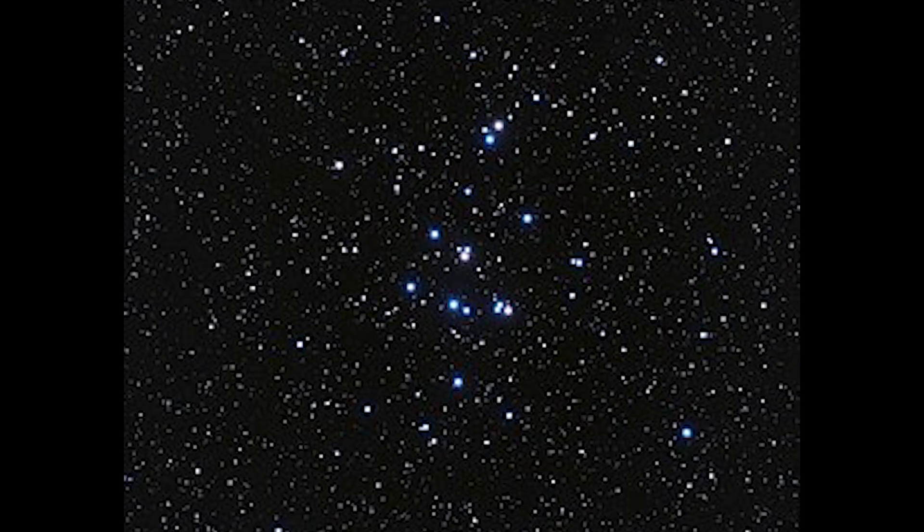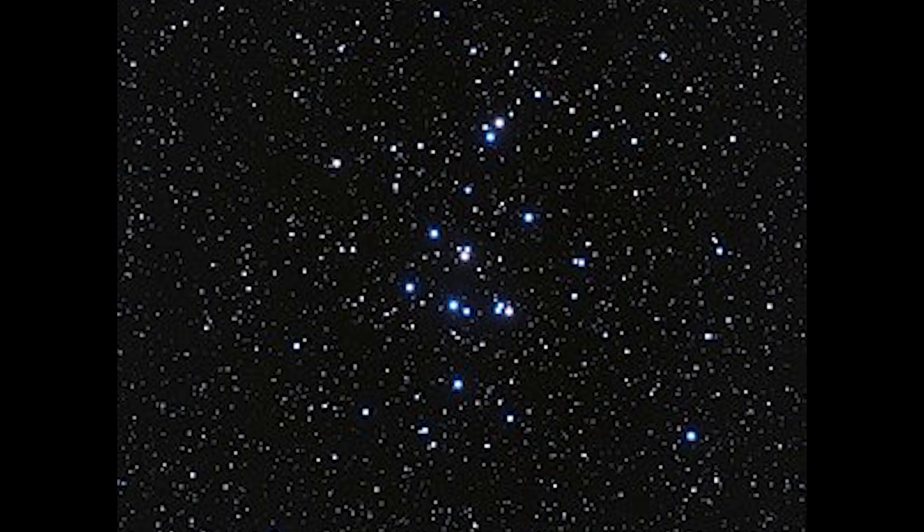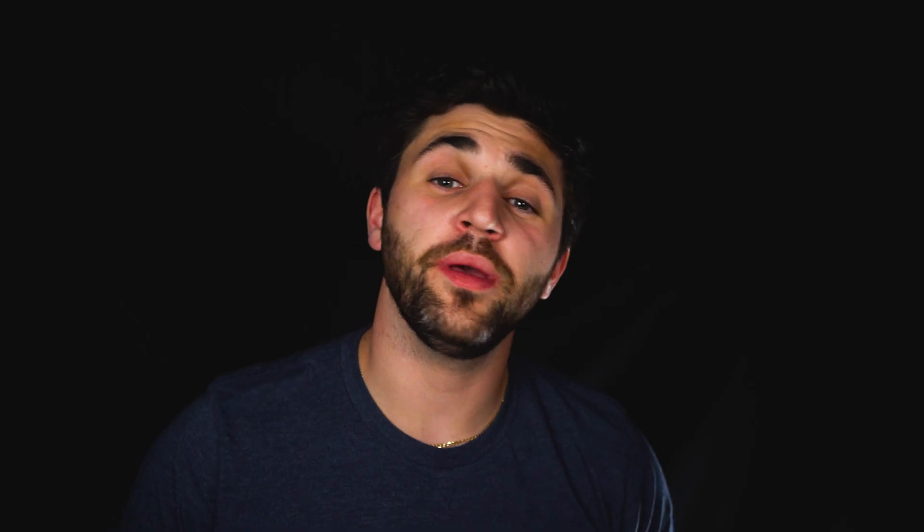Taking a look through 10x50s will nicely enhance the cluster, with a multitude of stars becoming visible across about half the field of view. The Beehive Cluster is a magnitude 3.4 open cluster located in the constellation of Cancer, and it is absolutely splendid to view with the naked eye under very dark skies.